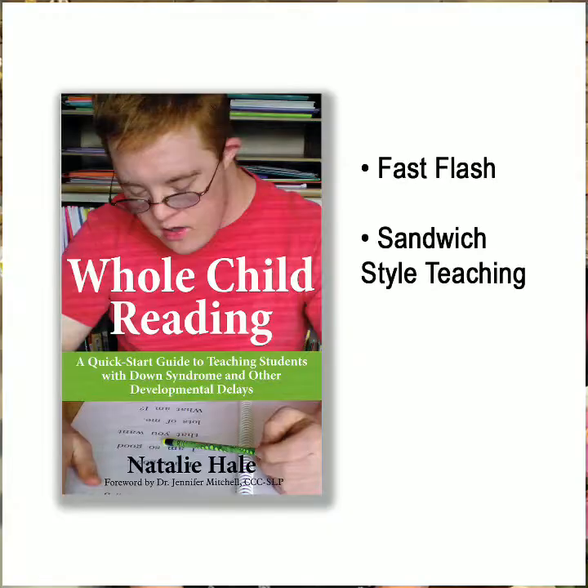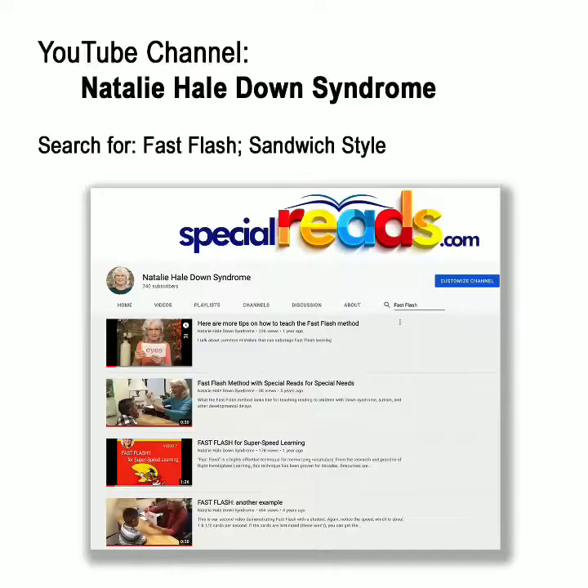So how do we work around this and stop this bad habit before it becomes ingrained? I suggest three ways. First, make sure you're teaching them with the actual whole child reading method. Take a look at my book by the same name if you need to refresh your memory on this. They're not going to learn quickly and retain the information unless you're using both the fast flash method and sandwich style teaching. Take a look at my YouTube channel if you want to see some videos on those two techniques.